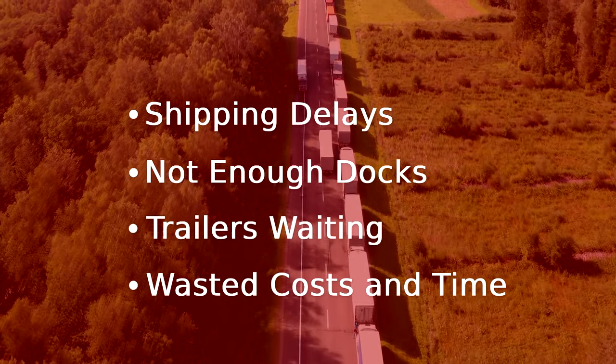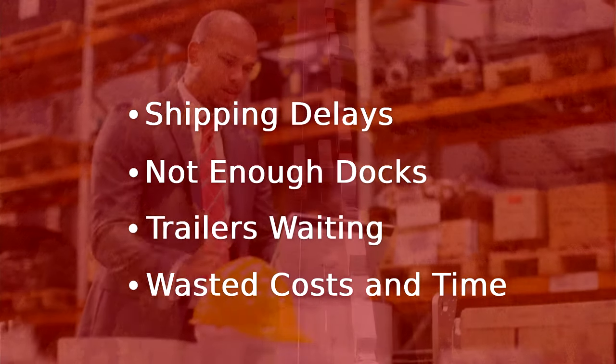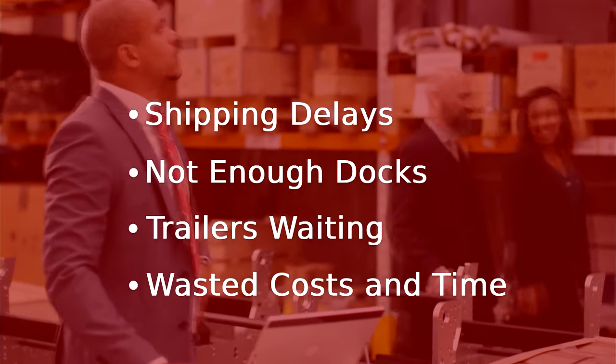Or a campus may have all the right inventory and capacity, but it's in the wrong building and transfer shipments are required. Traditional WMS implementations don't have the analytics to orchestrate all decisions that need to be juggled.